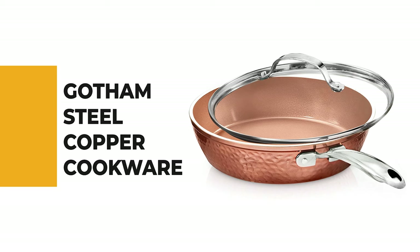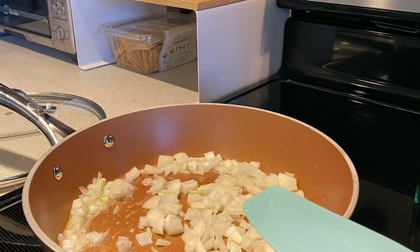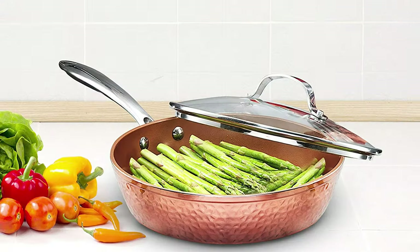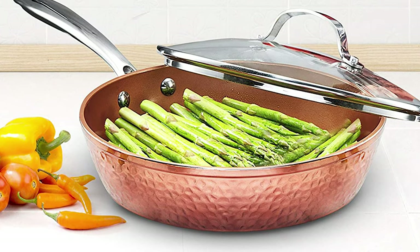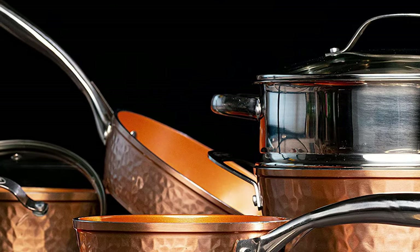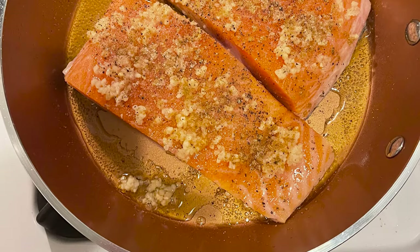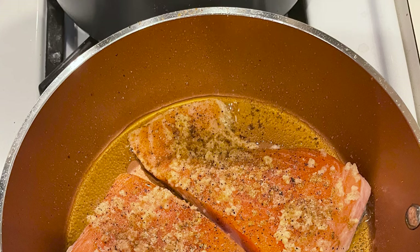Number 4: Gotham Steel Copper Cookware. The Gotham Steel hammered collection is beautiful, non-stick, lightweight, scratch resistant, and dishwasher safe — built tough for years of use and backed by a 10-year warranty. It is scratch resistant, metal utensil safe, and oven safe up to 500 degrees Fahrenheit including the tempered glass lids. The solid aluminum construction ensures even heat distribution, and the Ti ceramic coating ensures ultimate easy release — no oil or butter needed. This 10-inch frying pan with lid needs no seasoning.